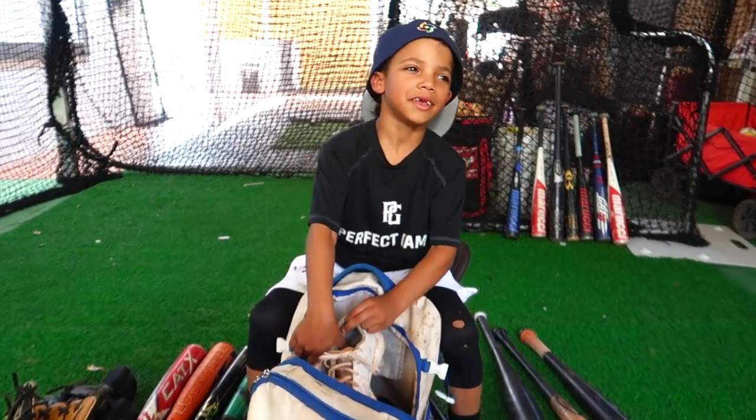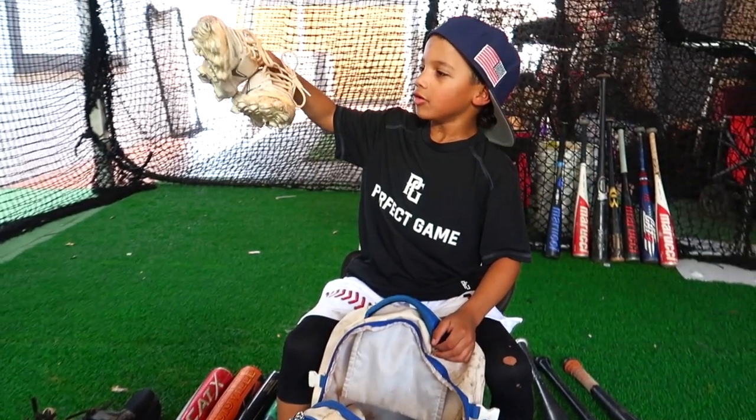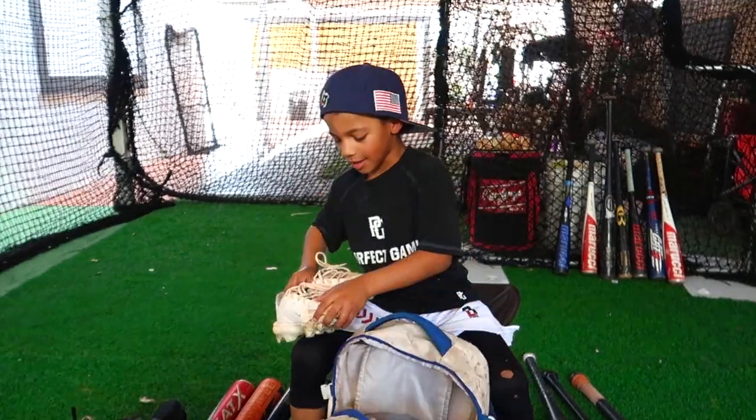Now I'm going to show you my cleats — sorry that they're dirty because I just had a game yesterday. These are the new Trout's 2023, size 1, and I love them.